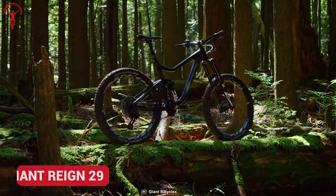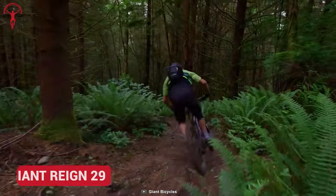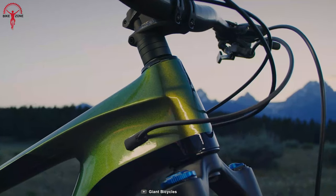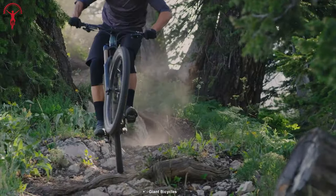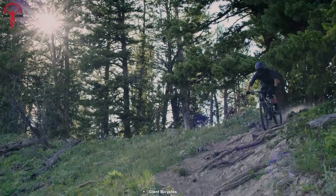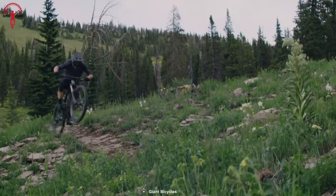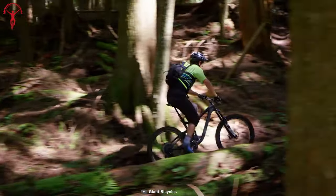The Giant Reign 29 is always ready to boost your confidence and control while conquering the wild mountains. This enduro bike has a lightweight yet durable and progressive geometry for an optimized riding experience. Its Maestro suspension technology features strategically positioned pivot points in dual linkage.